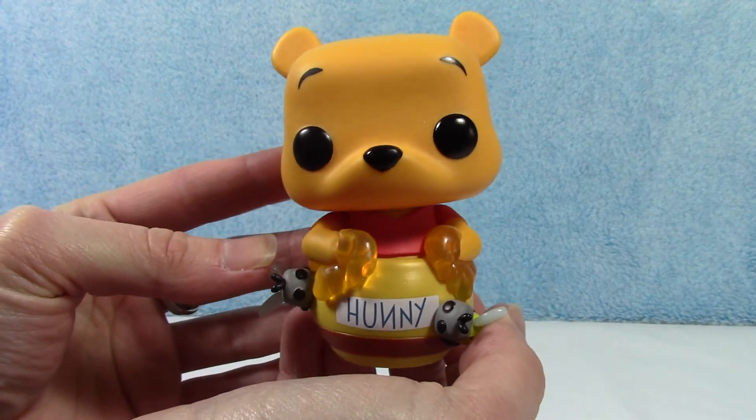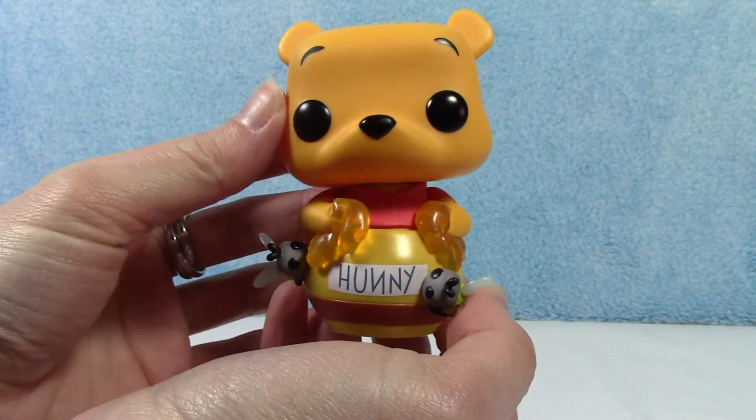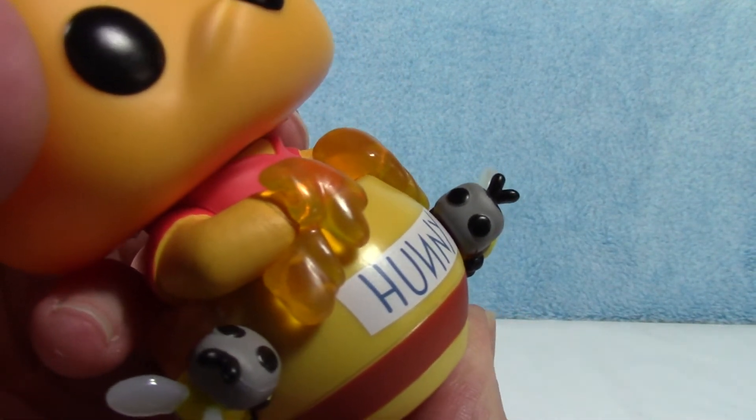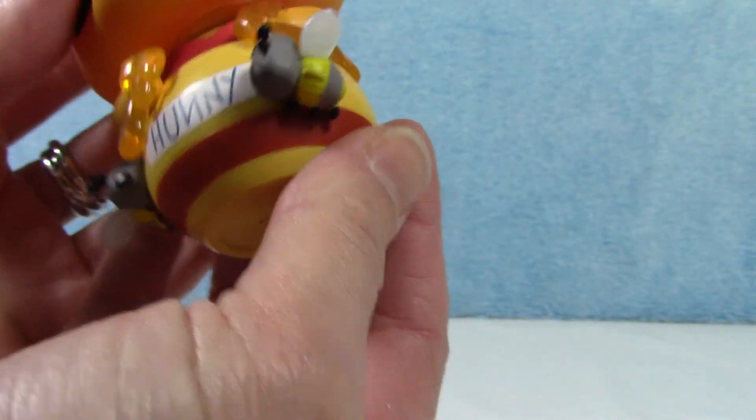There's his honey pot, and he's got two fistfuls of honey. And I just love the little bees — look at their faces. So cute.